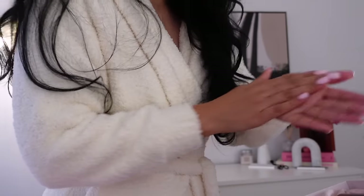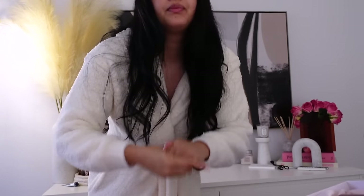I'm going to get ready with you guys so we can have a little chit chat and I can get ready for my day. I do need to do a couple of things today.